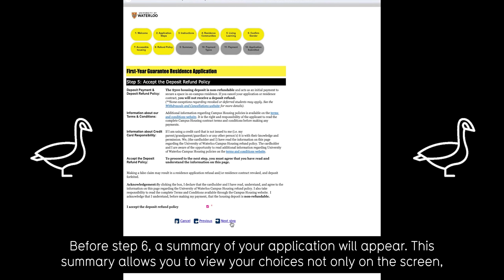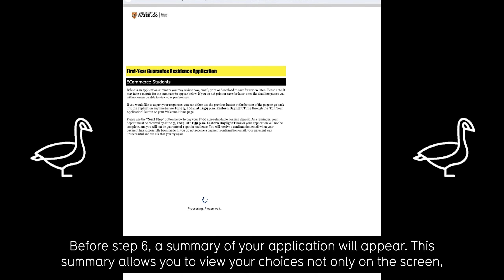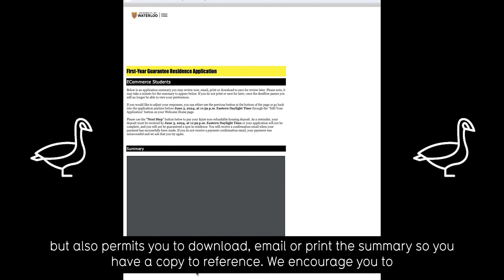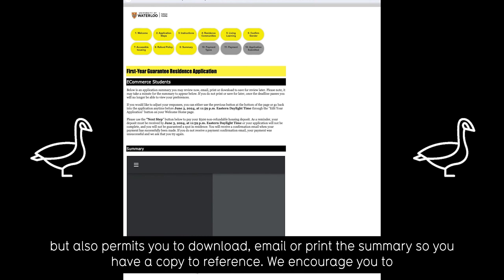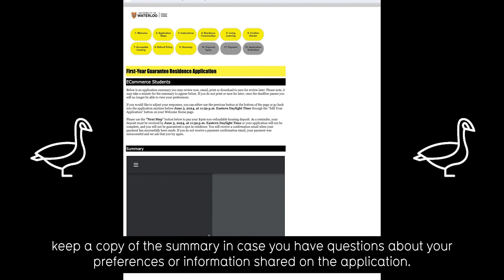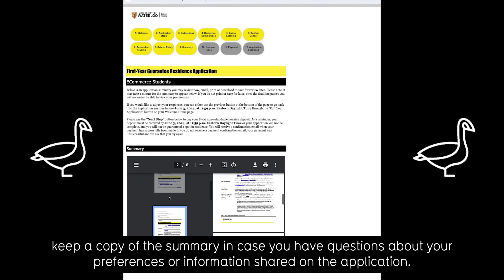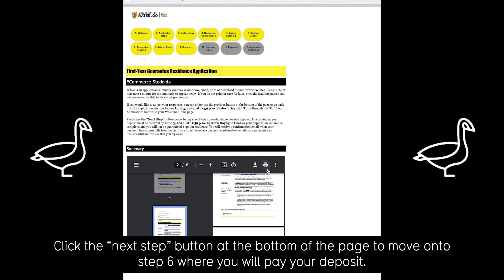Before step 6, a summary of your application will appear. This summary allows you to view your choices not only on the screen but also permits you to download, email, or print the summary so you have a copy to reference. We encourage you to keep a copy of the summary in case you have questions about your preferences or information shared on the application. Click the next step button at the bottom of the page to move on to step 6 where you will pay your deposit.